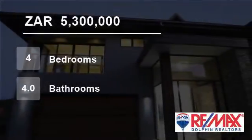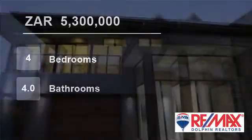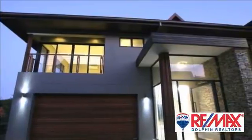Welcome to this four-bedroom townhouse for sale in Dolphin Coast, South Africa for R5,300,000.